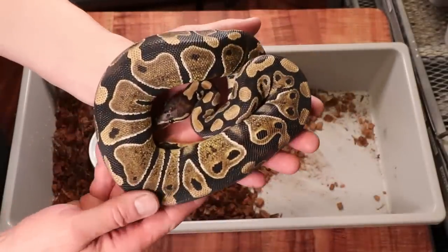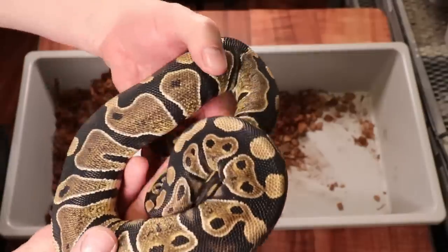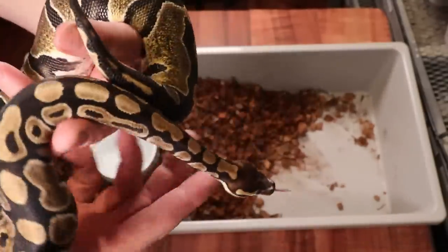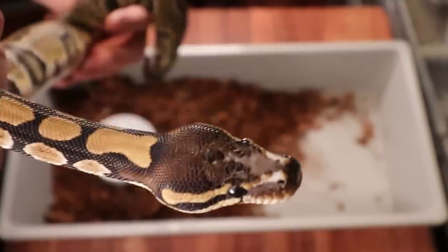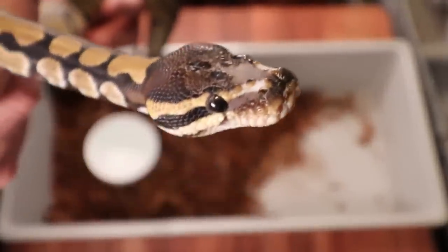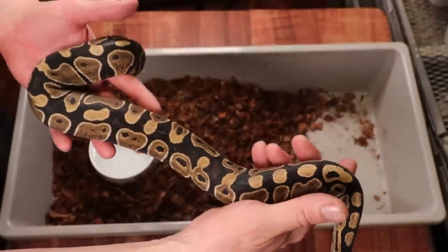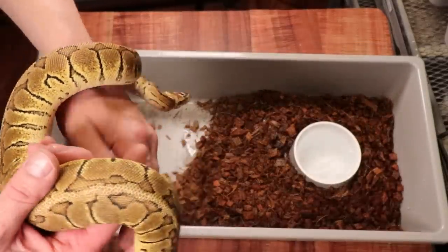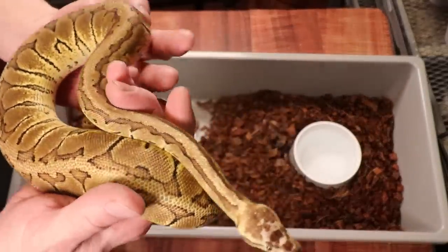This one is a female scaleless head, 50% het caramel albino. The scaleless head gene is interesting — it has just a few scales missing from the head. Breed two of them together and you get a completely scaleless ball python, which is one of the newest hottest morphs in ball pythons right now.